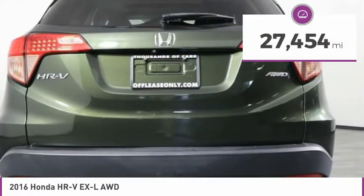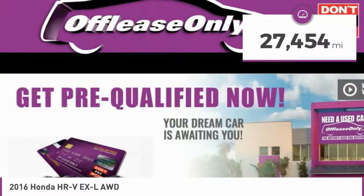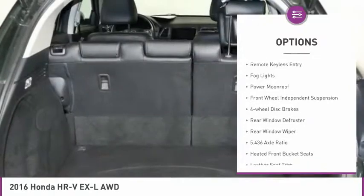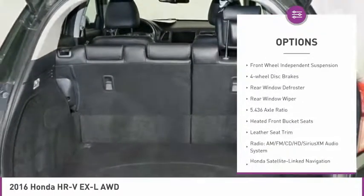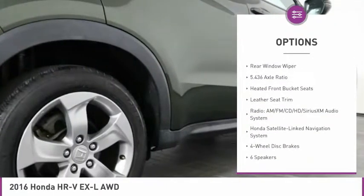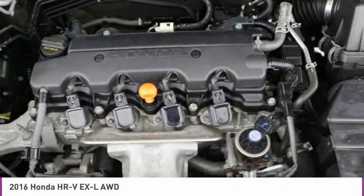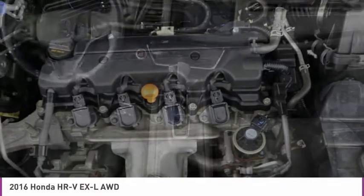This vehicle has less than 30,000 miles. Here are some of this vehicle's great options: electronic stability control, alloy wheels, brake assist, remote keyless entry, fog lights, power moonroof, front wheel independent suspension, four-wheel disc brakes, rear window defroster, and rear window wiper.